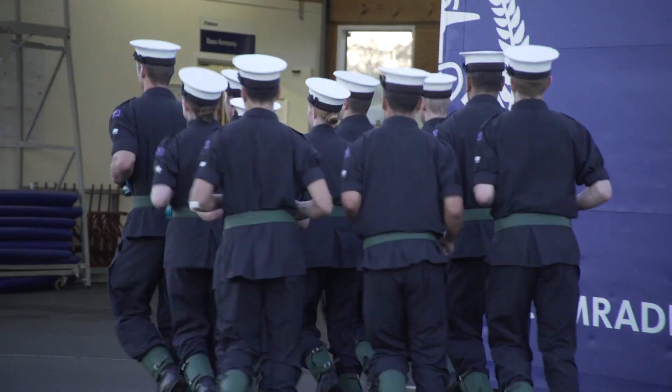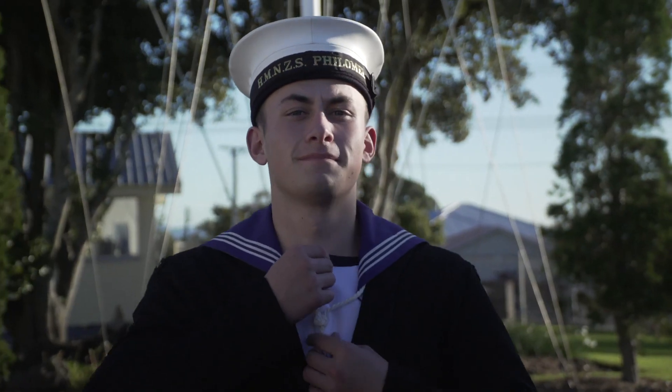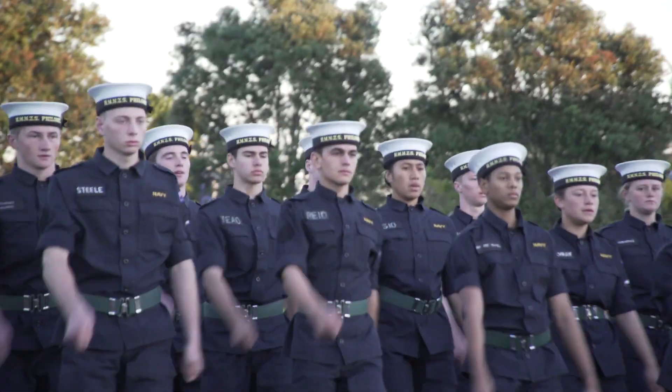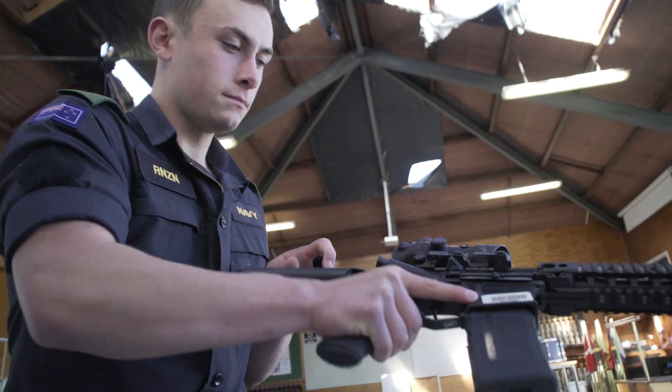The discipline and early mornings were a bit of a shock to the system, but after a while I got used to it and started to like it because it gave me a sense of achievement with what I completed so far. The training I got was everything you need to know in the Navy — marching, damage control, seamanship and firing weapons.